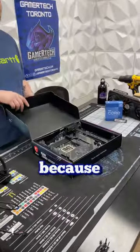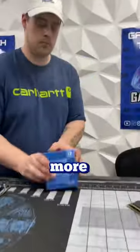A customer came in today looking to upgrade his PC. This customer came in not too long ago because he was looking to upgrade his old pre-built, and now he's back to get some more upgrades.